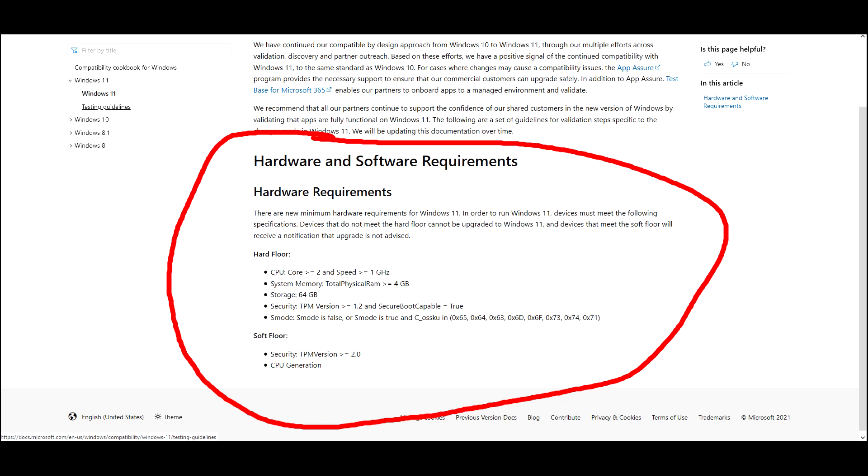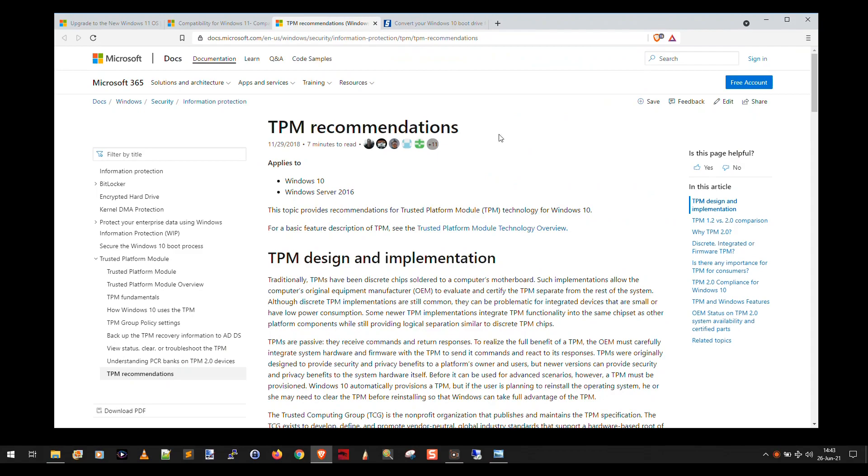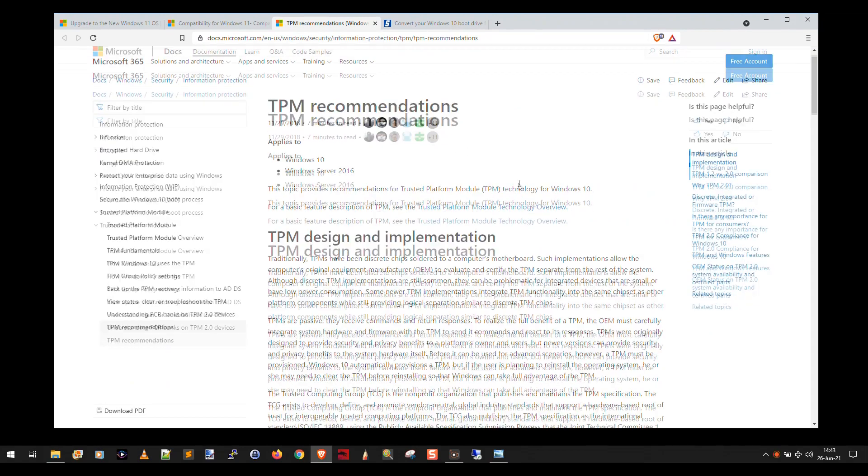If you didn't meet all those requirements, Windows 11 would still install on your device. But as of just this morning they changed that — and now you can see this article has been updated to correct the guidance around the TPM requirements for Windows 11. If you want to read more about TPM, there's an interesting link — I'll include it all down in the description.